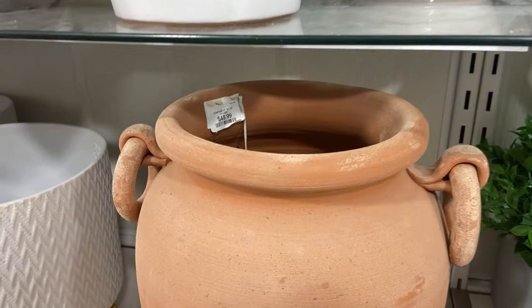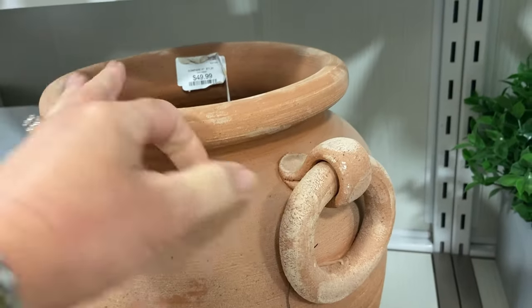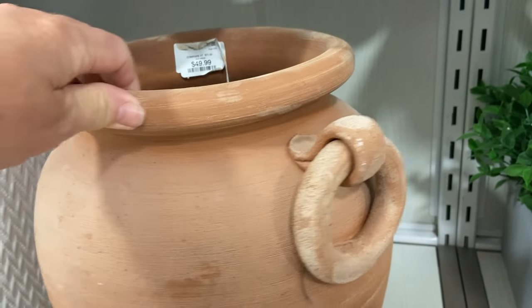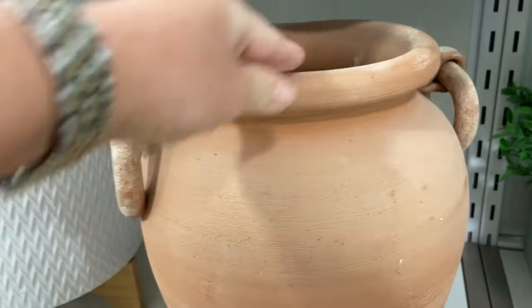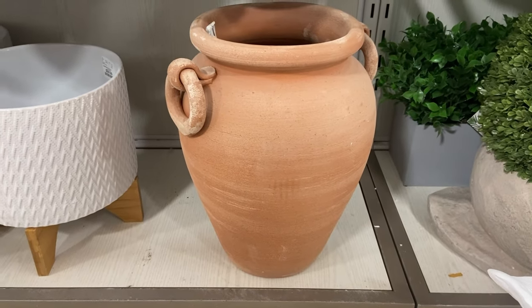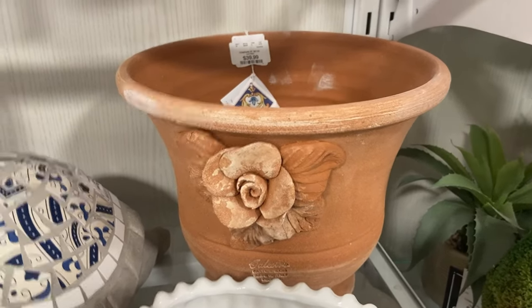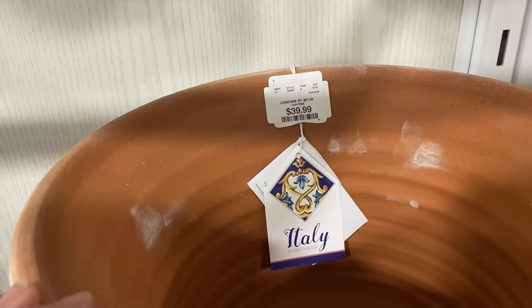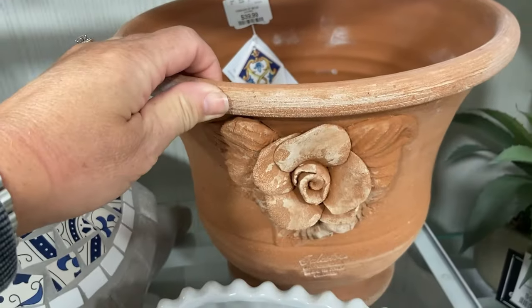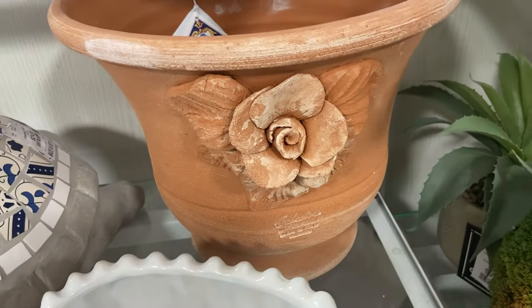Another thing I always love to look at are the vases and vessels that HomeGoods has. This terracotta pot was just a stunner — the handles, the shape, the height, perfect. And then this one caught my eye: really, really Italian vibes from it. I loved the dimensional flower and the imprinted stamp. Too good.